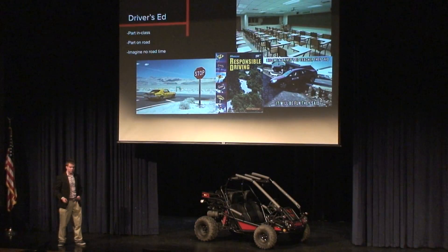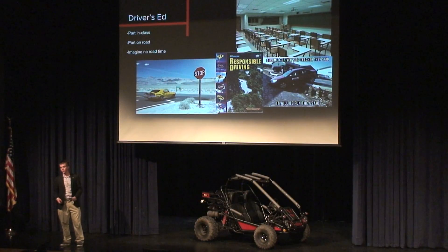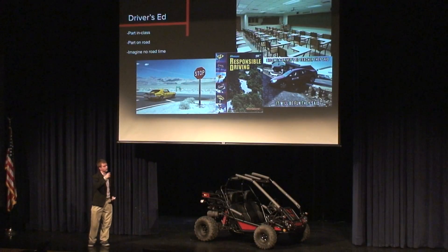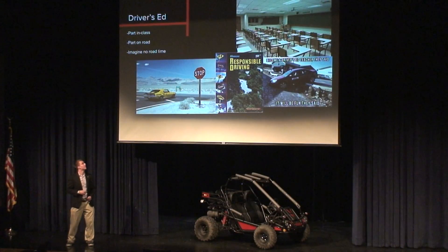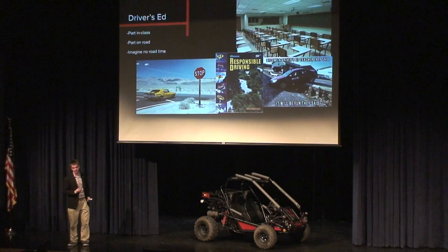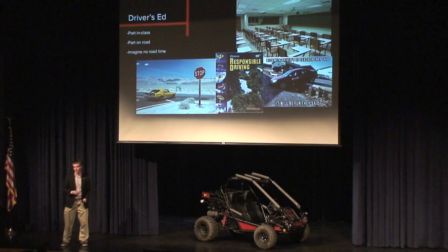Driver's ed is kind of like where I'm going with vocational schooling, because you have some in-class learning and then you also get some experience on the road. Now imagine taking the driver's ed test without getting any experience on the road — that would be quite a pain. There are some things that I myself learn better with a little bit of hands-on experience and some learning in the class.